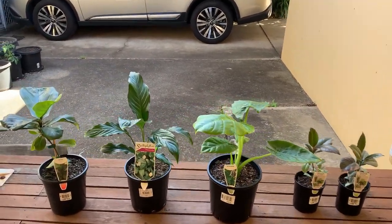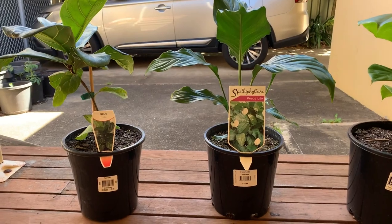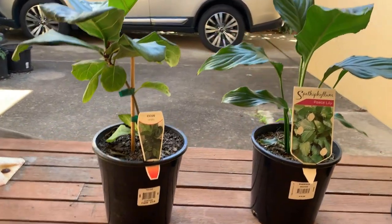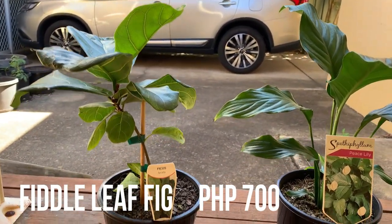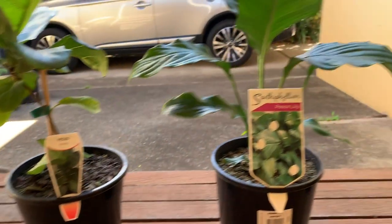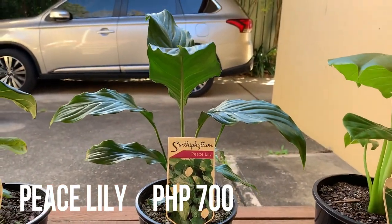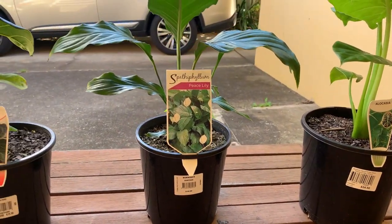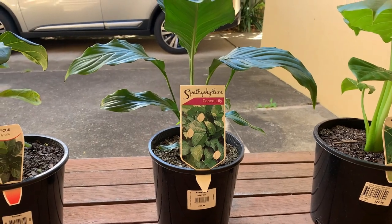Hi guys, these are the plants we bought last night. We arrived late and still had to cook dinner, so now it's my chance to show what we bought. This one is the fiddle leaf fig tree, or ficus lyrata — we got it for $20. Next is the peace lily, also $20. I did not plan this but Jace just picked it up and didn't want to put it down, so I got it. By the way, my friend said this is toxic to dogs, so be careful.